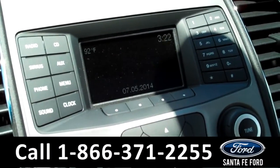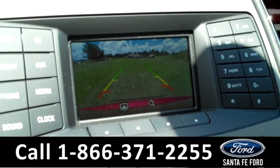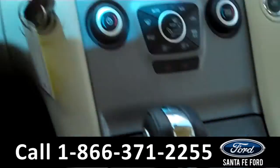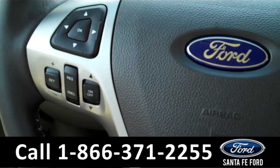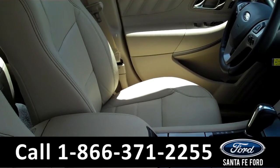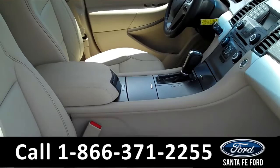This car has an AM-FM radio, satellite radio, CD player, a backup camera, Sync by Microsoft, cruise control, and a driver information center, power windows, locks, and mirrors, power driver and passenger seats, heated front seats, and the seats are leather.